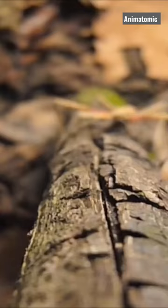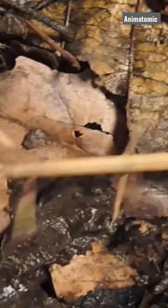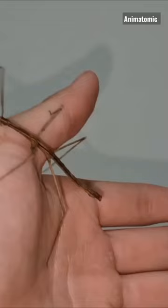First, we'll take a closer look at the incredible mimicry and camouflage abilities that make stick insects masters of deception. You guys aren't going to believe what they do to avoid being eaten by predators. Did you know that some stick insects can even mimic other insects, like ants or spiders?